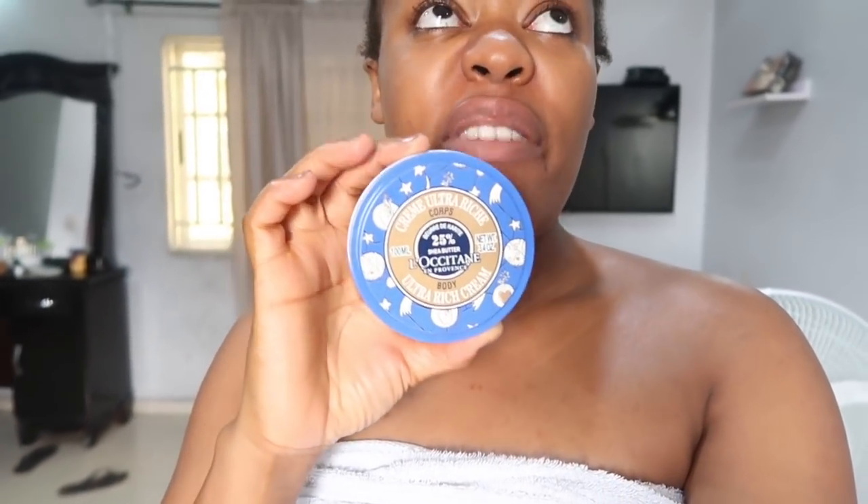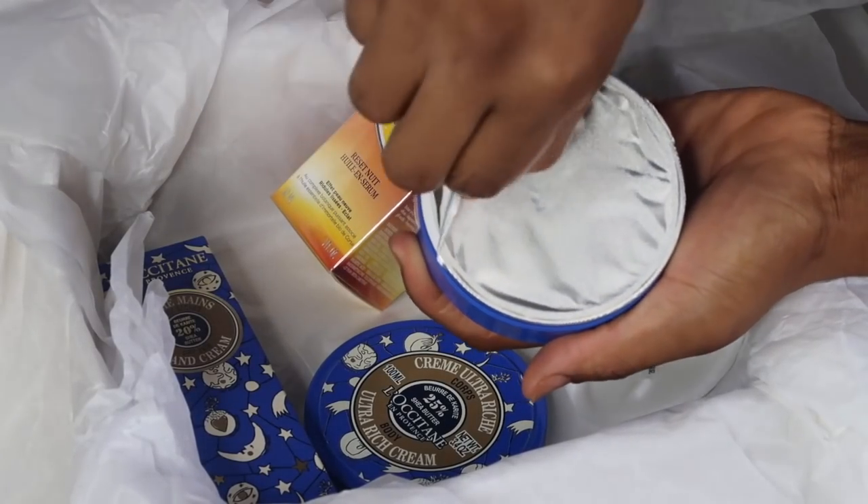I just feel like my skin is glowing — no jokes. For my body I use two different creams depending on the time of day. During the daytime I use this Lucetane sheer butter ultra rich cream, which has 25% shea butter. I've been using this cream for close to a month now. I got sent this cream and fell in love with it — that's why it's in this skincare routine. I've slowly incorporated it into my everyday routine.